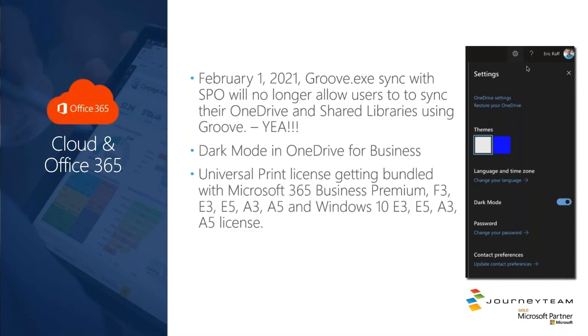Next is Universal Print. If you've never heard of it, reach out to us. In short, it's a cloud-based printing solution from Microsoft that allows you to print without needing print servers or on-premises infrastructure. It's even compatible with legacy printers that don't support the Universal Print protocol — there's a small on-premises gateway you can install to route printing through. The license for Universal Print is included free of charge in existing Microsoft 365 bundles, specifically Business Premium, F3, E3, E5, A3, and others. If you're interested in a better out-of-the-box printing solution from Microsoft, we can help you with that.